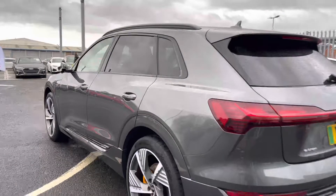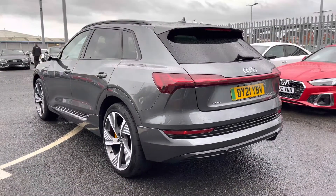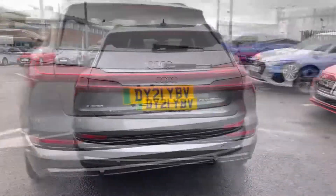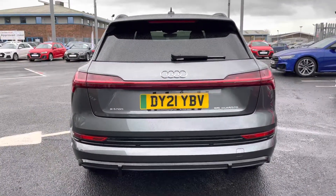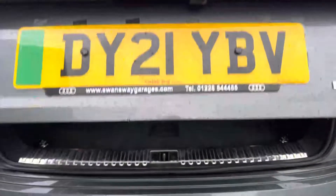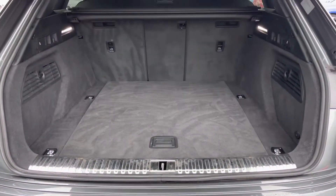Closing the door and taking a step back from this Vorsprung model, it looks absolutely superb from every single angle, and that unique light bar design at the back really states just how modern this vehicle is. As we open up the tailgate it reveals a nice large boot space with plenty of tethering points to help secure any items down.